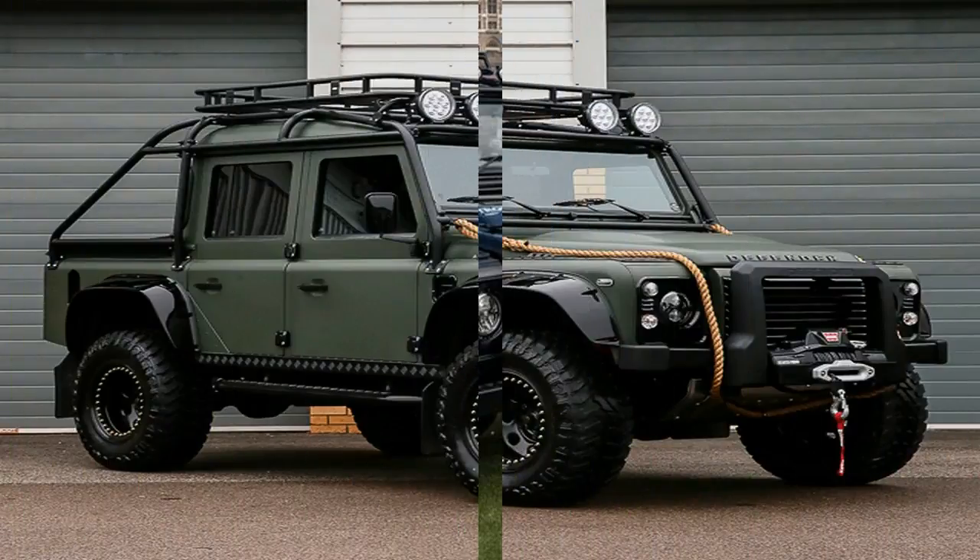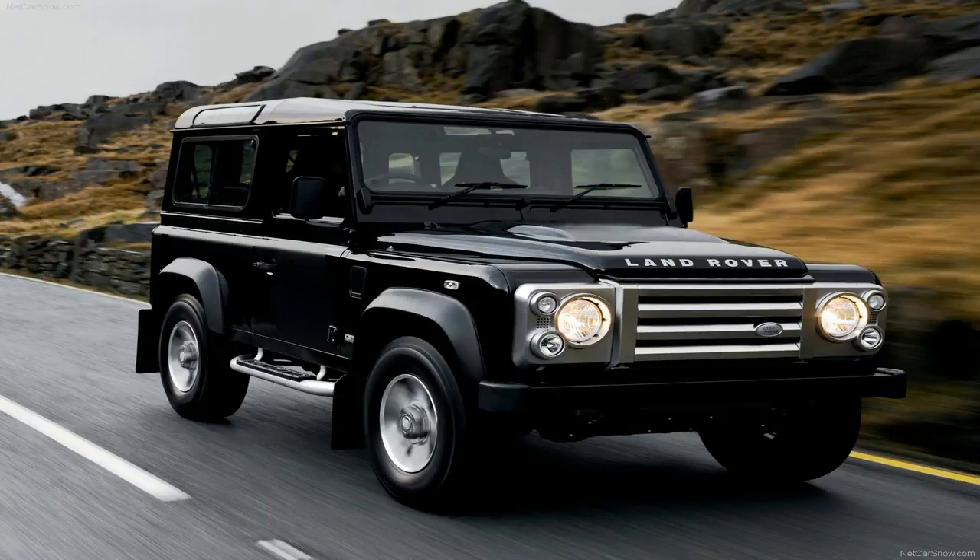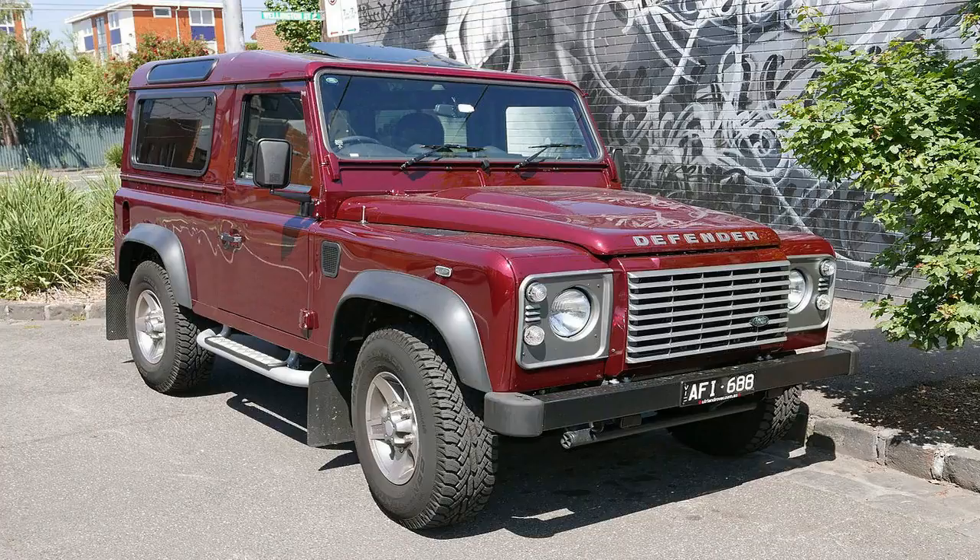The early choice of color was dictated by military surplus supplies of aircraft cockpit paint, so early vehicles only came in various shades of light green. All models until recently feature sturdy box section ladder frame chassis. Early vehicles like the Series I were field tested at Long Bennington and designed to be field serviced.